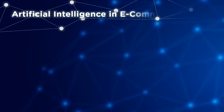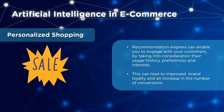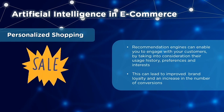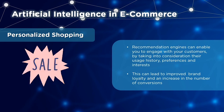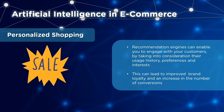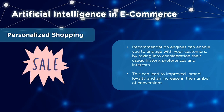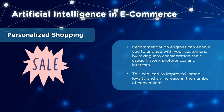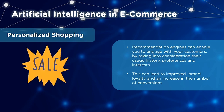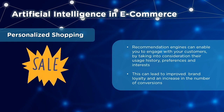First off, AI applications in e-commerce. AI offers you personalized shopping. With AI, you have a recommendation engine through which you can engage better with your customers. These recommendations are made by taking into consideration their usage history, their preferences and interests. By providing these recommendations, you're improving your relationship with your customers, improving their loyalty towards your brand and causing an increase in the number of conversions.